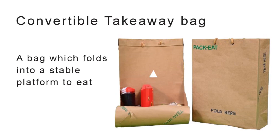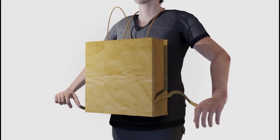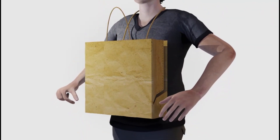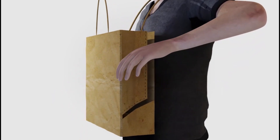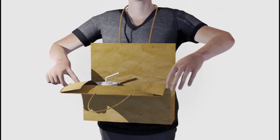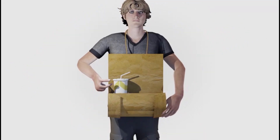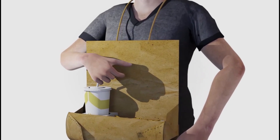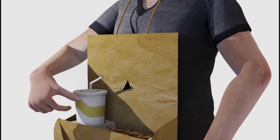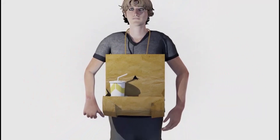Our invention is a takeaway bag that transforms into a platform. The front of the bag falls into a base to support the base, also allowing easy access to the food inside. The base of the bag is covered with a bottle and food holder insert, which is made of water and grease absorbent material to protect the base from weakening due to liquids.